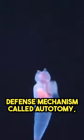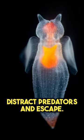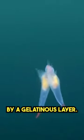They have an interesting defense mechanism called autotomy, which allows them to detach and discard their parapodia to distract predators and escape. Sea angels have no shell, unlike many other mollusks. Their soft bodies are protected by a gelatinous layer.